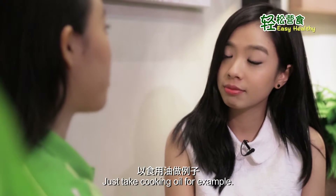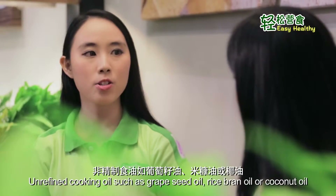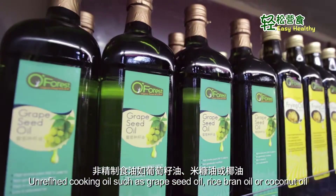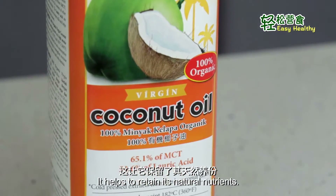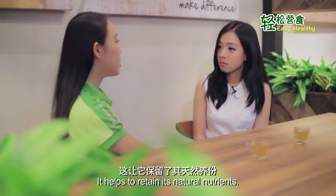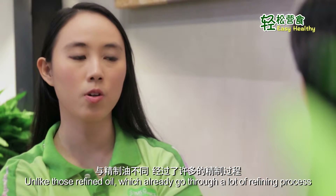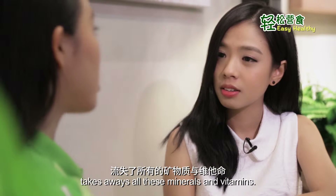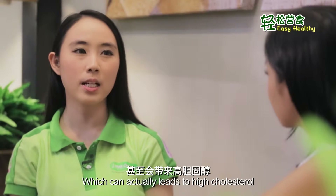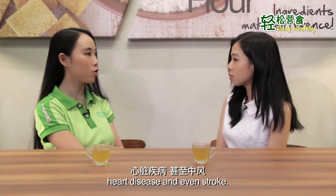Just take cooking oil for example. Unrefined cooking oil such as grapeseed oil, rice bran oil, or coconut oil is actually low-temperature processed oil. It helps to retain its natural nutrients. Unlike those refined oils which already go through a lot of refining processes, it takes away all these minerals and vitamins, which can actually lead to high cholesterol, heart disease, and even stroke.